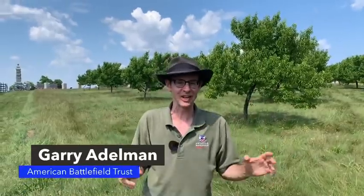Hey everybody, Gary Edelman, American Battlefield Trust. Here we are in the legendary Scherfee Peach Orchard. The Emmitsburg Road is right behind the camera. You'll be hearing some vehicles going by here and there. You're with the American Battlefield Trust. Please share this with your friends so as many people as possible can see it.